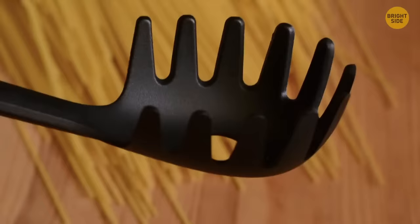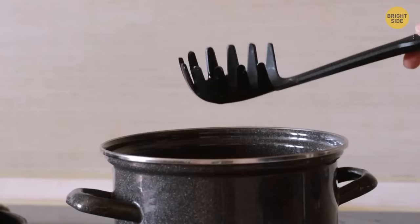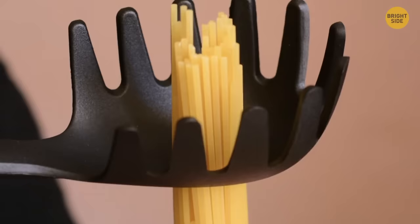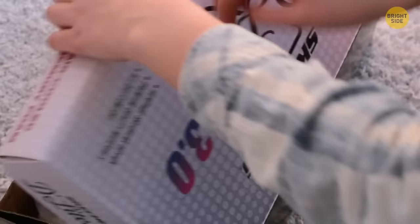Determining how much pasta you need just for yourself can be difficult to figure out. Your big spaghetti spoon with the big hole on the inside — that looks like it's there to drain water — is actually there so you can put the uncooked pasta inside before cooking, so you know exactly how much you need.